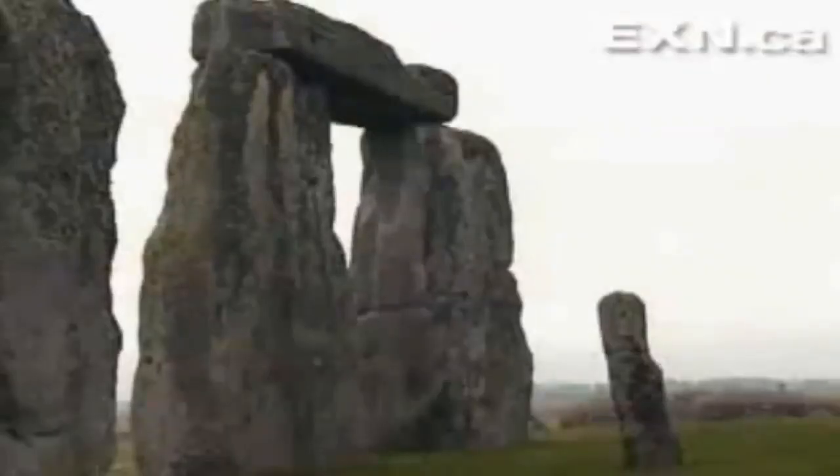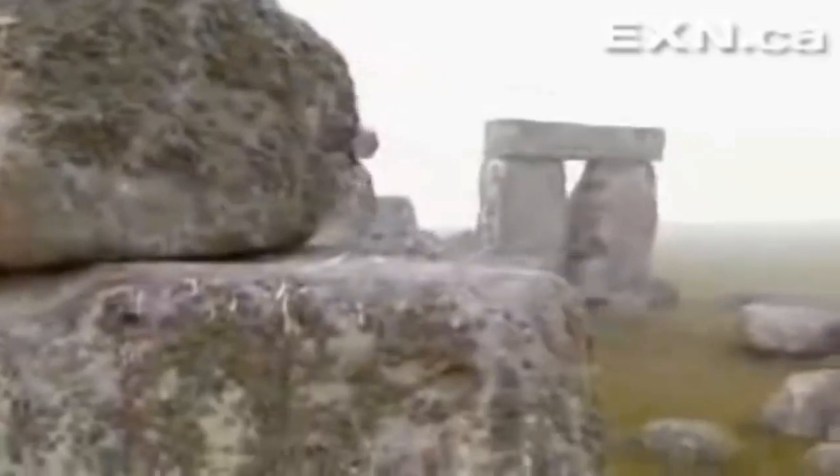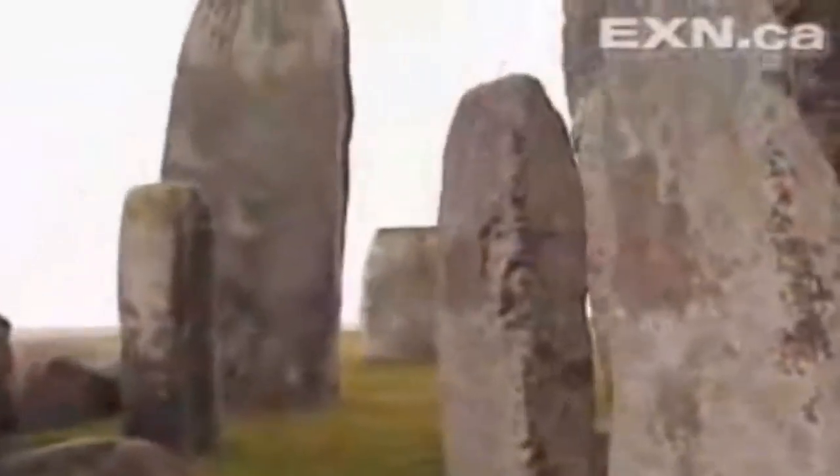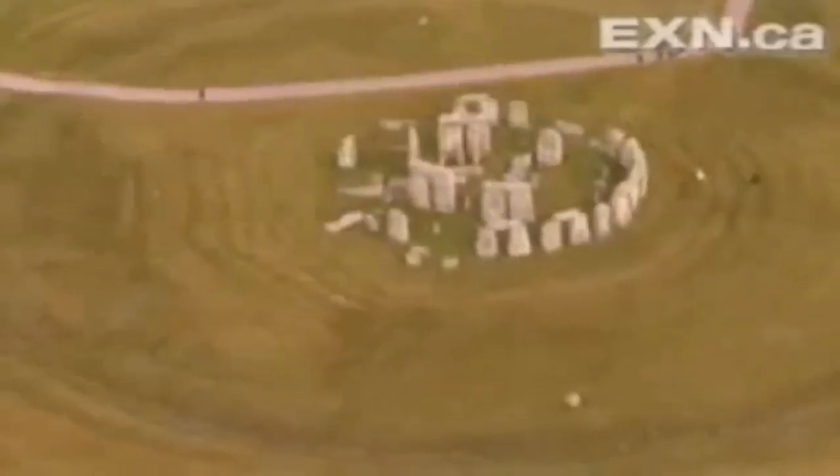4,000 years ago, Stone Age Britons raised this mysterious monument: Stonehenge. Nobody knows how they did it, how they moved and stood these massive stones. It's a scientific mystery.